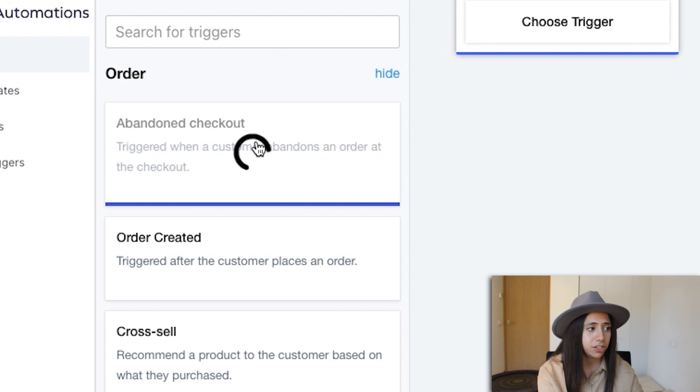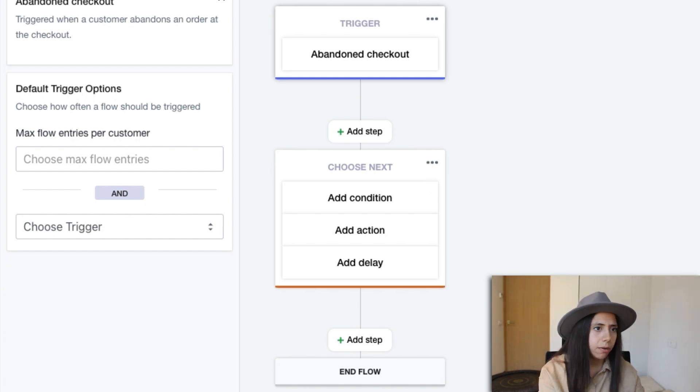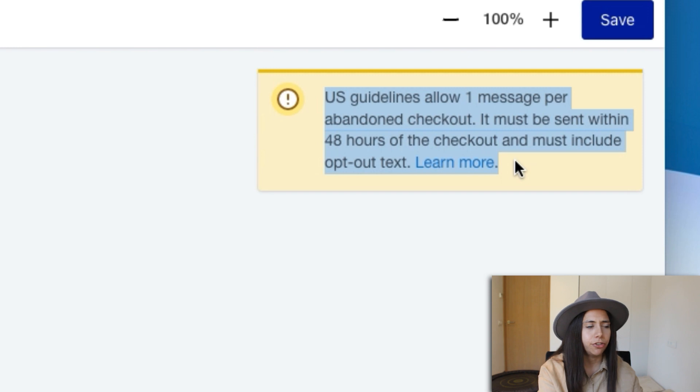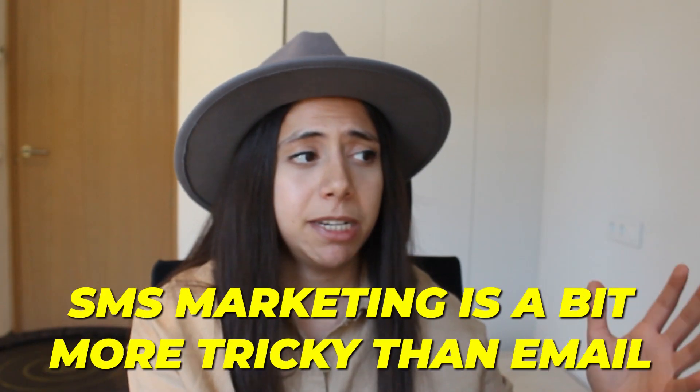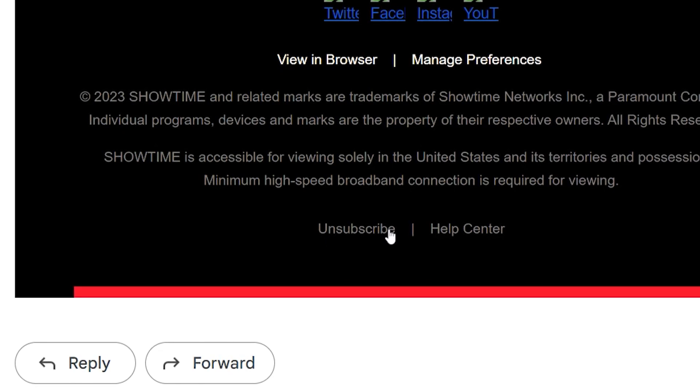I'm going to set up the abandoned checkout flow. As you can see, the flow is already well set up. US guidelines allow one message per abandoned checkout — it must be sent within 48 hours of the checkout and must include opt-out text. Let's make sure we follow these guidelines. SMS marketing is a bit more tricky than email marketing in that sense. We have to make sure we put an opt-out text, which is similar to the unsubscribe in email marketing.